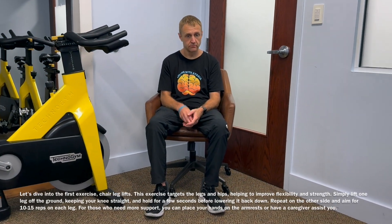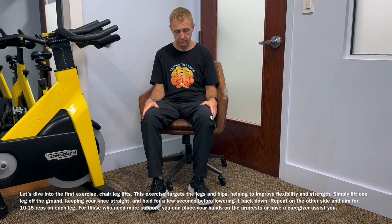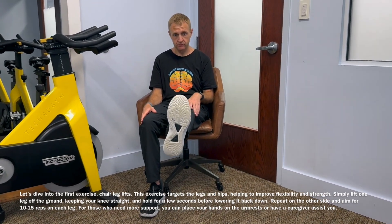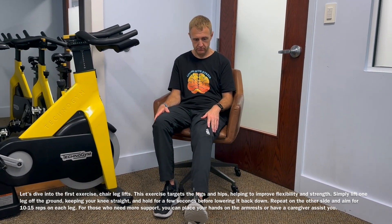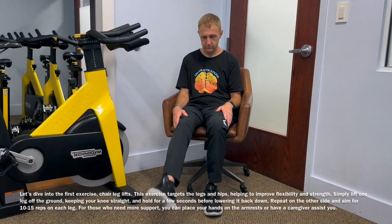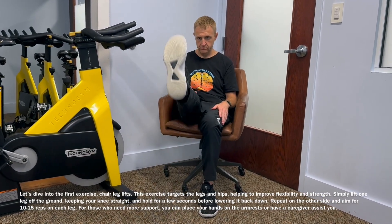Now we're going to do some exercise from the chair. This is going to be chair leg lifts, so you're going to keep your leg locked at the knee. Stick one out — now up and down, high as you can go. Other leg. Simple.